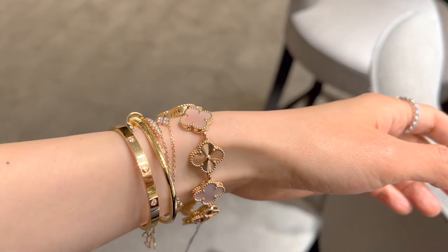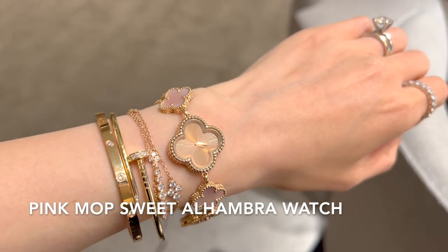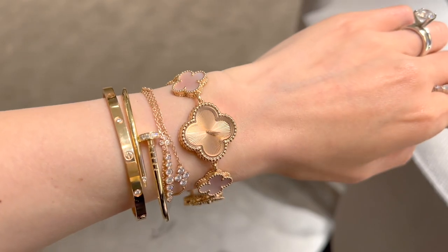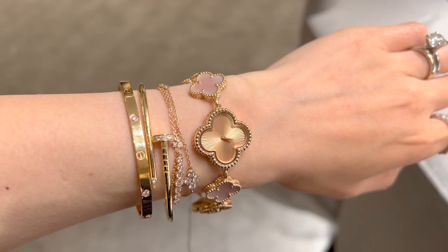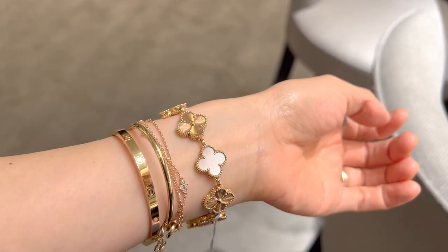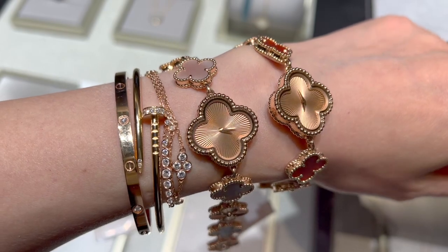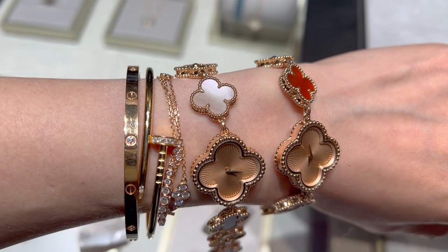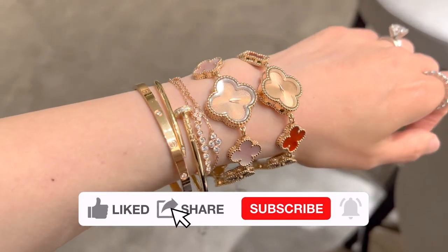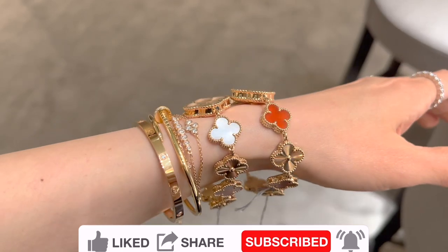Since I love the Guillet design so much, the SA also recommended this Guillet with the pink mother-of-pearl Sweet Alhambra watch. It is actually really rare to see pink mother-of-pearl pieces and I do think it's more special and unique than the white mother of pearl. This watch is currently retail for $16,600. Comparing these two watches side by side, the carnelian one is $900 more expensive. I think it's more important to find a piece you love rather than worry about the small price difference — I might like the carnelian one a bit more.